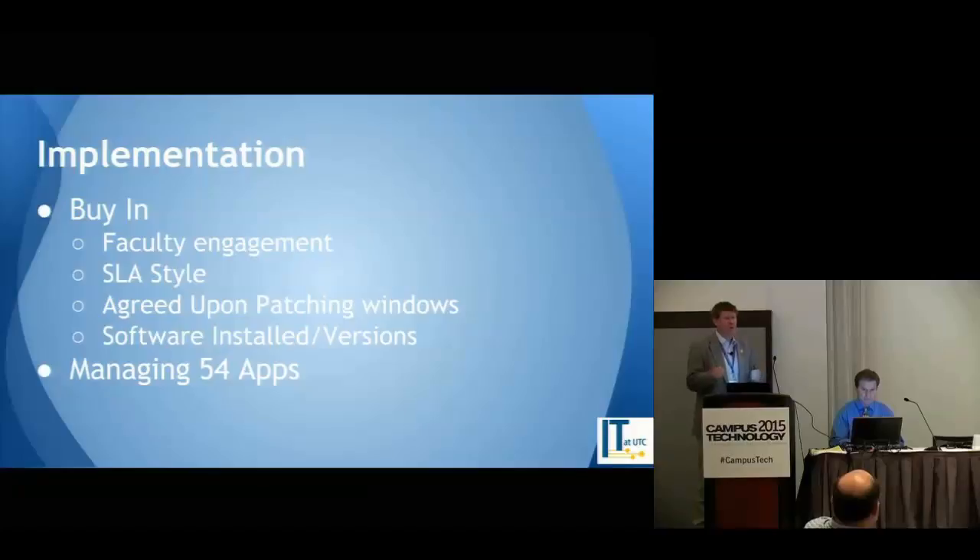It's kind of 'iron sharpens iron' — it allows them to verify they have the correct software versions so their students get what they need. We've set up a service level agreement style arrangement: we manage the computer, they give us the accurate software and ensure they have the correct licenses. We also discuss agreed patching windows — we primarily patch over breaks or at night when students aren't there — and confirm they're on the correct version for their classes. Currently managing about 54 apps.